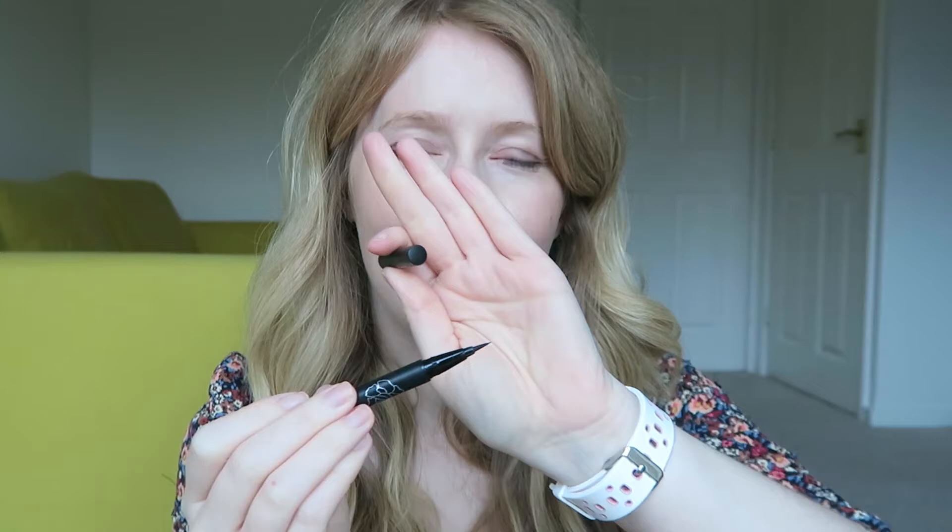I always use my Shu Uemura eyelash curlers — they're an absolute godsend for curling eyelashes, just needs a bit of a clean. I sometimes use this Body Shop Vitamin C Skin Reviver Instant Smoother, which is really lovely — kind of like a primer but not, it just smooths out your skin. For eyeliner, Monday to Friday if I'm not doing too much of a flick I'll use my Iko London Skinny Liquid Eyeliner from a Birchbox ages ago. On weekends I'm giving the Kat Von D Tattoo Liner a try — it's got quite a long nib, you have to be careful, but it stays on all day.